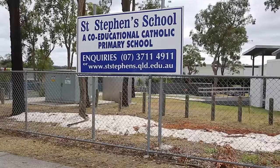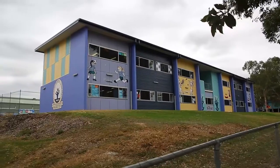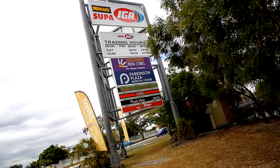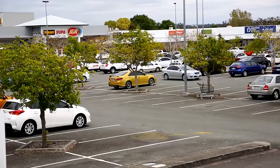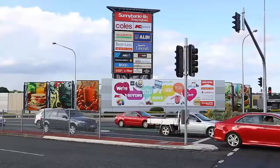With everything so close and just minutes to St Stephen's Catholic Primary School, Algesta State School and AJ Sports Centre. Only five minutes from Callumvale Marketplace and Sunnybank Hills Shopping Town and easy access to the Logan Motorway.